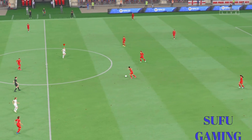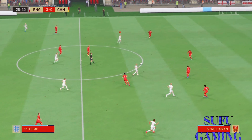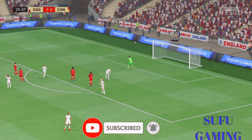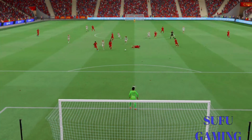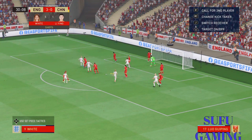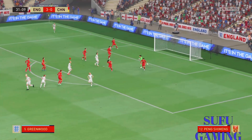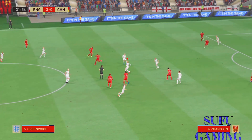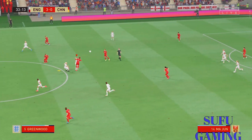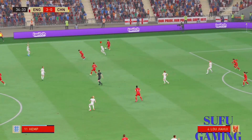Underway again, and England really beginning to run away with this now. The scoreline threatening to get ugly here. Fine stop! Over it comes, and there the attack ends for now. Might really be able to trouble them here — textbook defending inside the box. That's how to blunt the edge of the opposing attack.